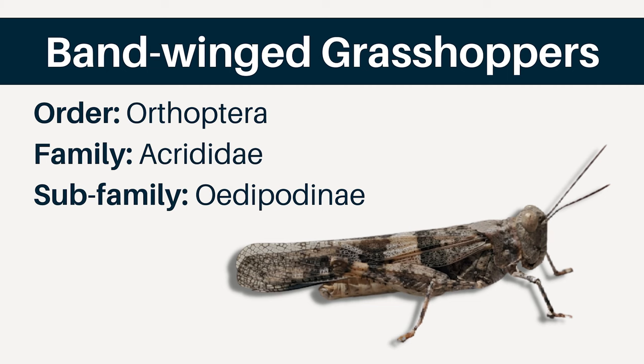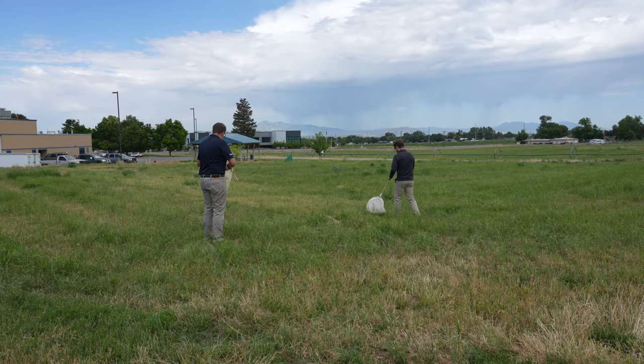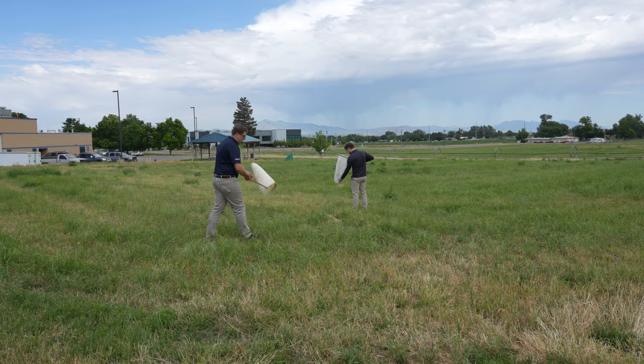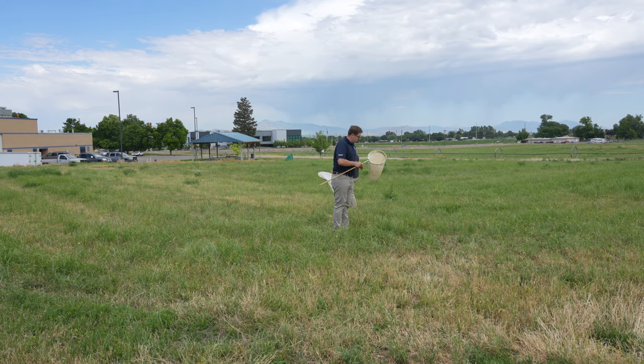Bandwing grasshoppers also tend to make noise when in flight. The third group are the slant-face grasshoppers. As the name suggests, their faces are very slanted and typically point front to back, where the mouth is pointing towards the back end of the body. Otherwise, their features are quite variable. There are over 400 species of grasshoppers in the western United States. Most of the major crop pests in Utah are spur-throated grasshoppers, though other types can feed on crops as well.